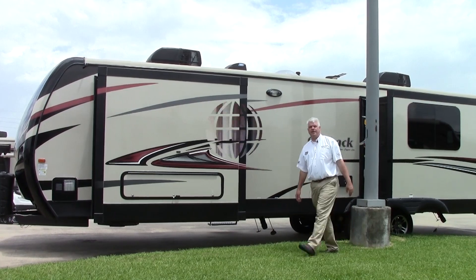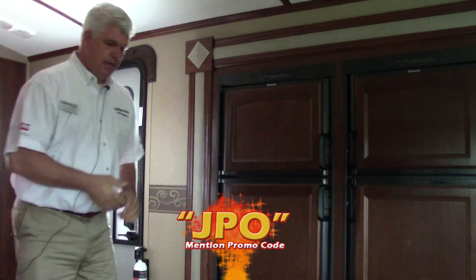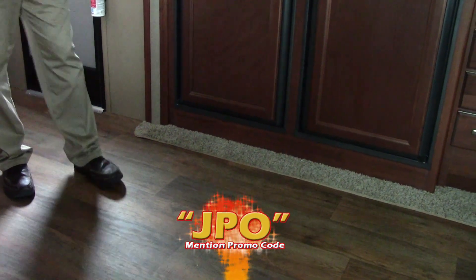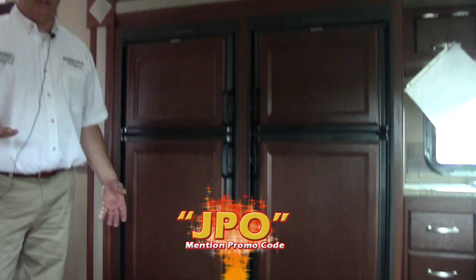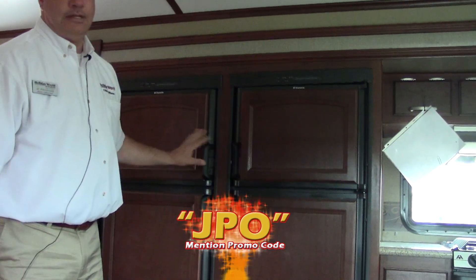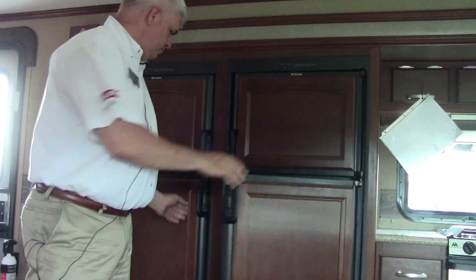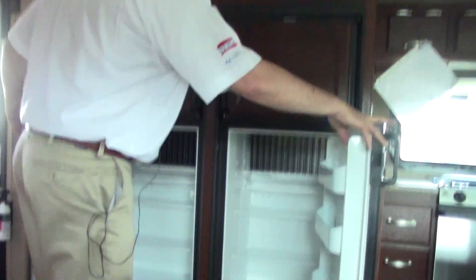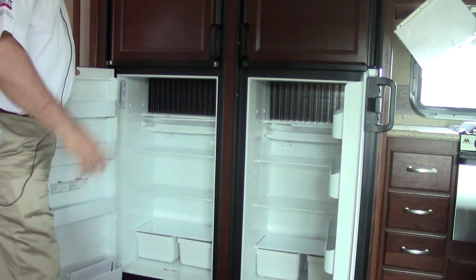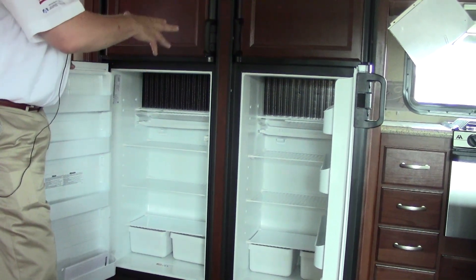Let's go inside and check out the floor plan. Welcome inside the 2016 Outback 326. Notice the nice laminate floors here in your kitchen area — it's a really great layout that looks like a fifth wheel with so much space. The first thing that jumps out is two gas and electric refrigerators. Both have freezers, so plenty of space to take everything you need.